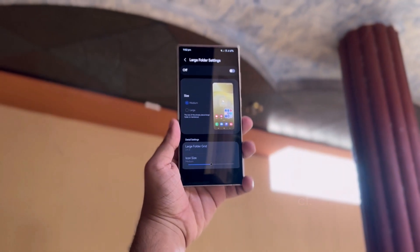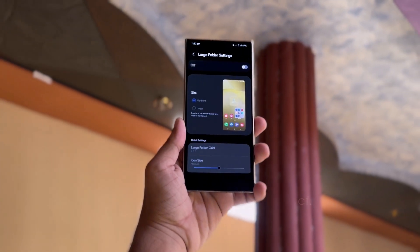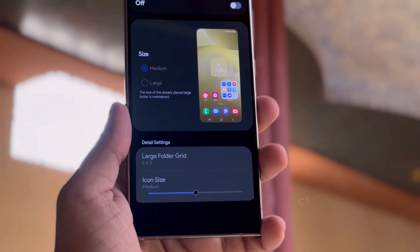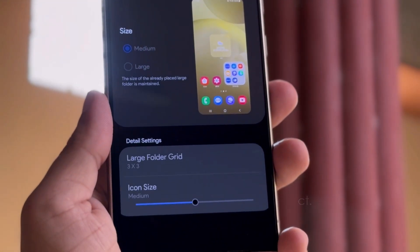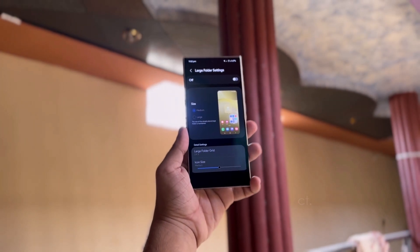A standout new feature is the option to create large folders. You can now choose between medium and large sizes for your app folders, with existing large folders remaining unchanged. This provides more control over the appearance of your home screen and helps with better app organization. You can also customize the folder grid and adjust the icon sizes, offering even more ways to personalize your setup.